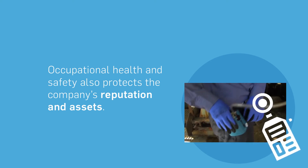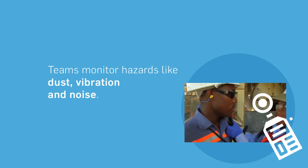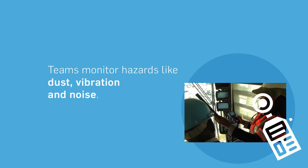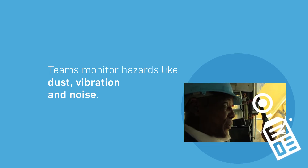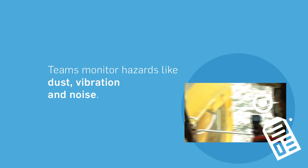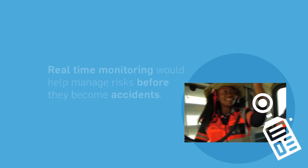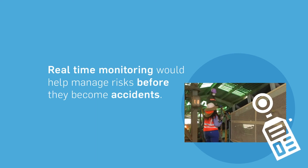Despite rigorous planning by occupational and safety teams to monitor hazards like dust, vibration and noise in various areas of the operation, data recovered and analysed is, by its very nature, seen as retrospective. This inability to generate a holistic picture of potentially dangerous situations in real time limits one's ability to proactively manage risks before they become accidents.